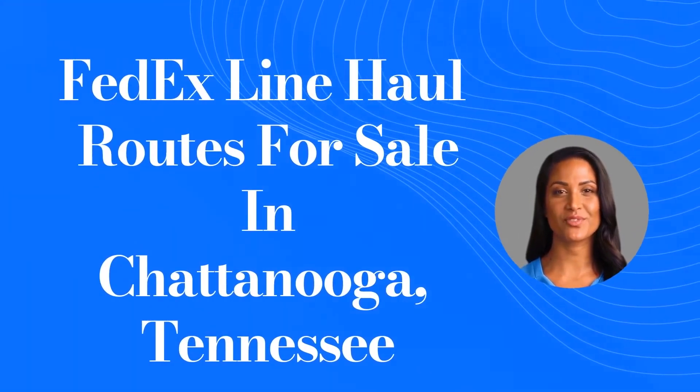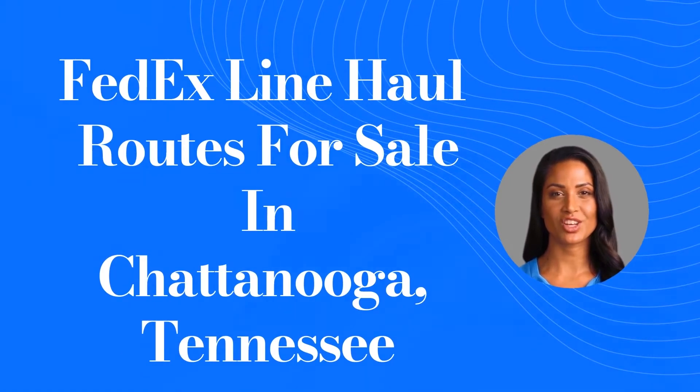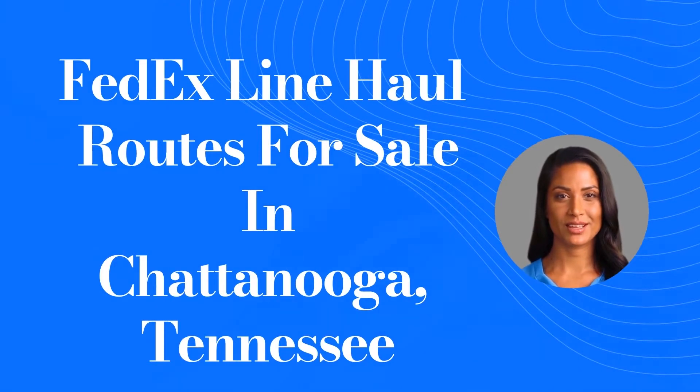Hello, thank you for your interest in the FedEx line haul routes for sale in Chattanooga, Tennessee. This is a short video to go over some of the main points of the listing to help you decide if you would like to learn more about it.